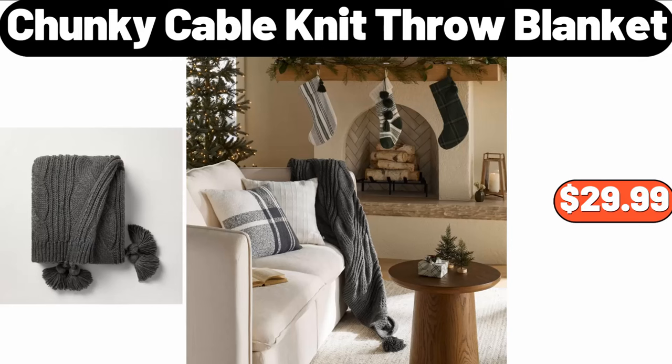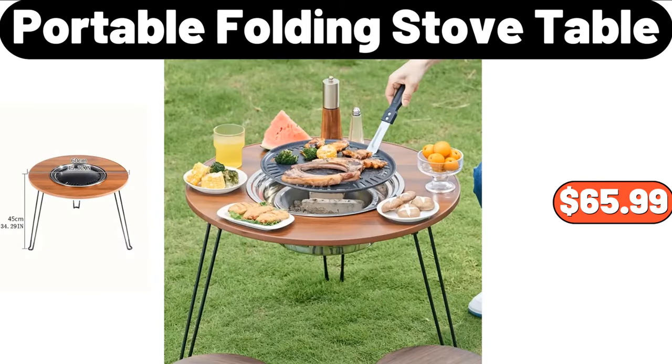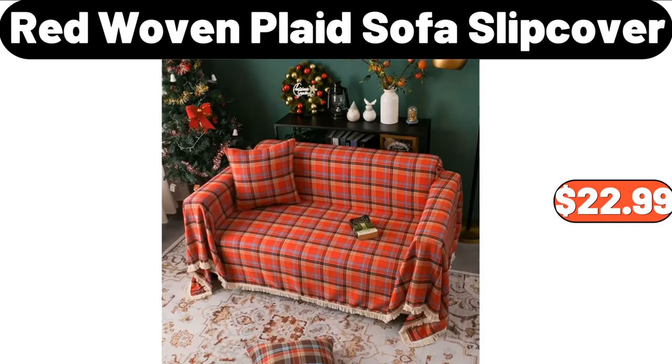Chunky Cable Knit Throw Blanket, $29.99. Fruit and Vegetable Basket, $38.99. Portable Folding Stove Table, $65.99. Red Woven Plaid Sofa Slip Cover, $22.99.